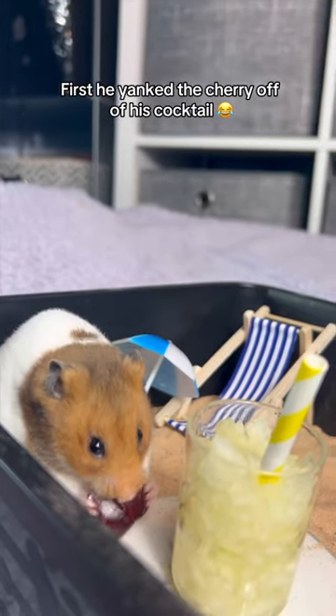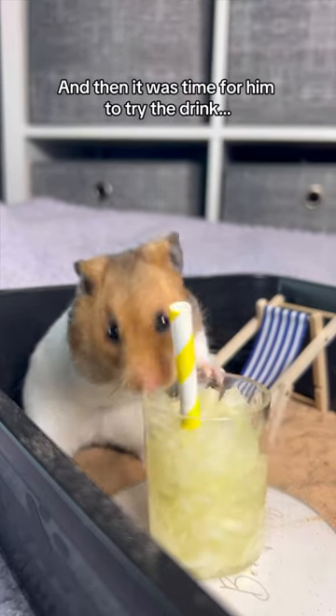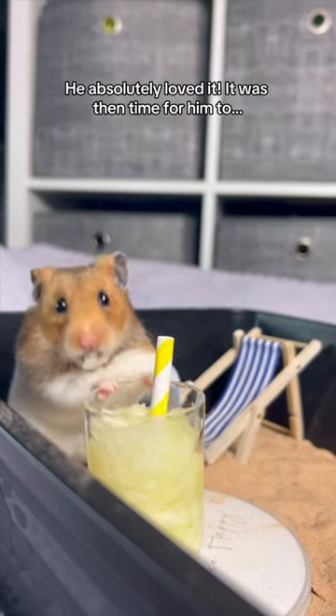First he yanked the cherry off of his cocktail and then inhaled it. And then it was time for him to try the drink. He absolutely loved it.